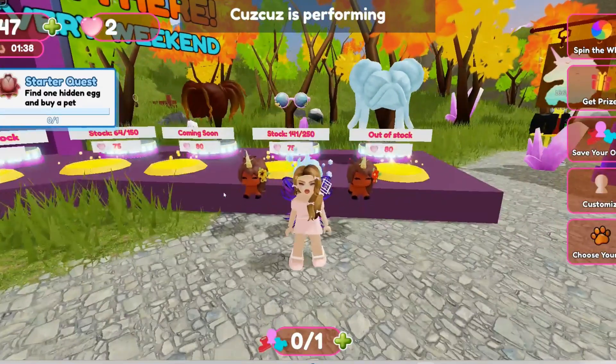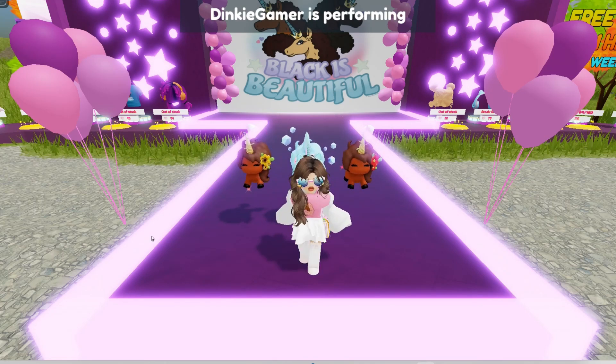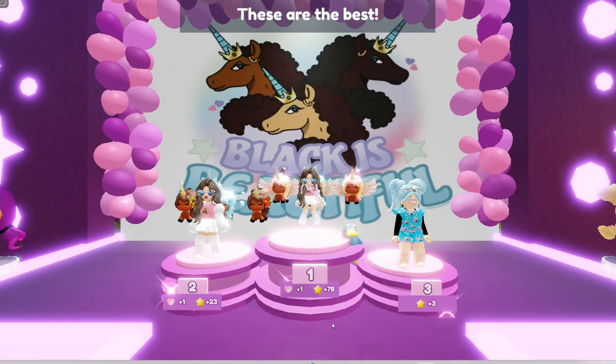Now let's earn those hearts. One way to earn hearts is by entering the catwalk and coming in first or second place. A new catwalk starts up as soon as the last one finishes, so you have lots of chances to get the hearts this way.